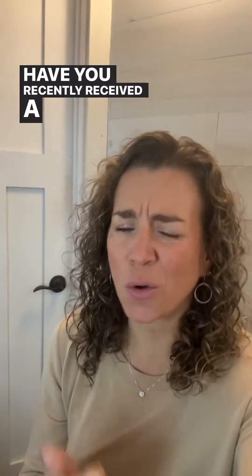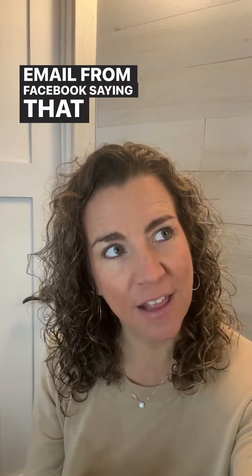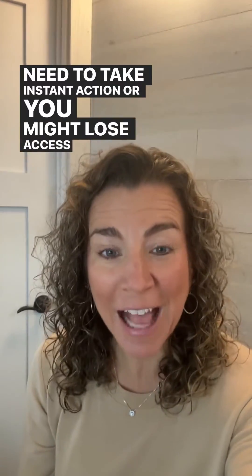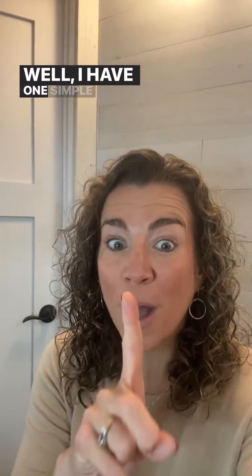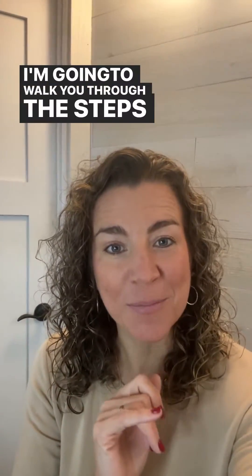Have you recently received a notification, a message, or an email from Facebook saying that your account is at risk, you need to take instant action, or you might lose access to your page, and you're wondering, is this really from Facebook? Well, I have one simple way for you to look. I'm going to walk you through the steps today.